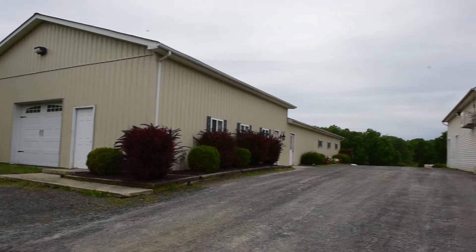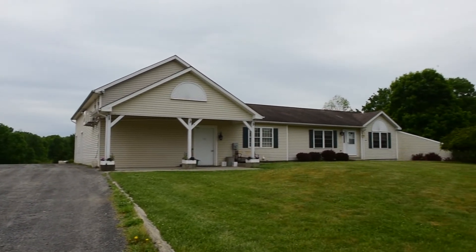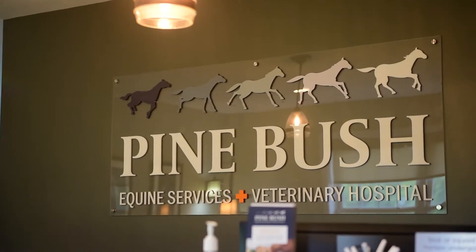I'm Dr. Beth Ross and I'm a veterinarian here at Pine Bush Equine. We have 10 veterinarians here on staff and they range anywhere from having experience of 30 years with advanced training to some of our youngest members who have been full veterinarians but have been here for a year.